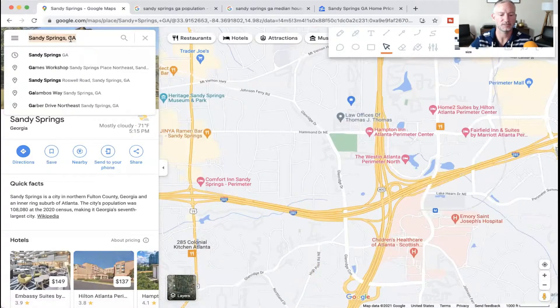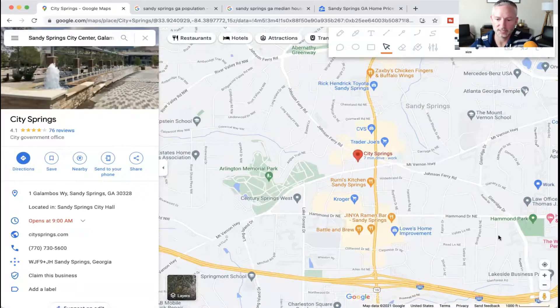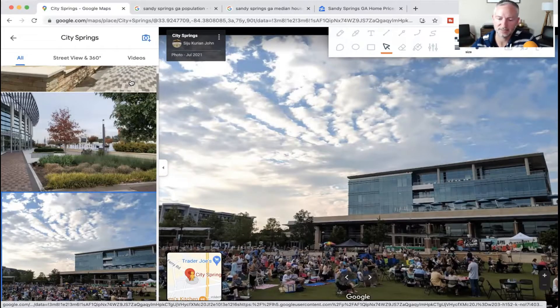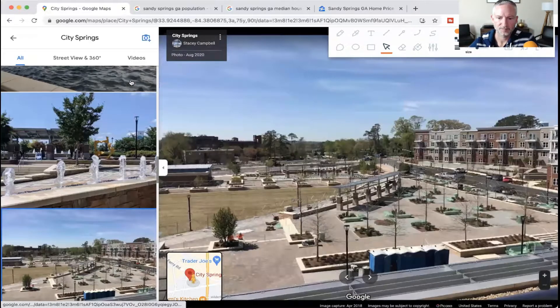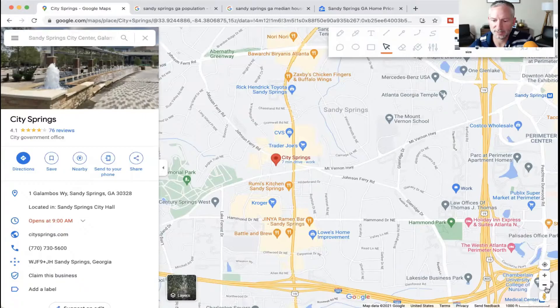This is fairly new in the last couple of years — Sandy Springs incorporated through a public-private partnership, which means they privatized most of the city services with only six employees. But now they've brought a lot of that in-house, and this city center is a really massive new development. They do lots of events, lots of entertainment, lots of activities — car shows I've been to out there. They have a nice little Parisian coffee shop that I love. Tons of stuff going on in Sandy Springs city center now, including a performing arts theater. Pictures don't even do it justice — I love this new development area of Sandy Springs.